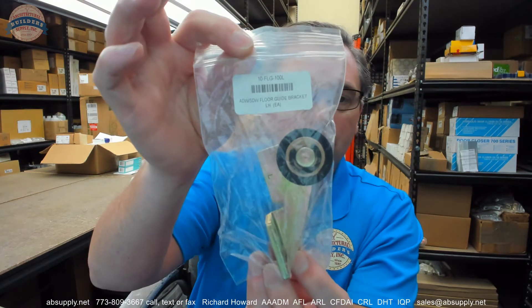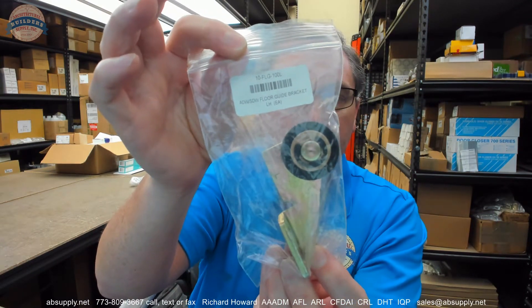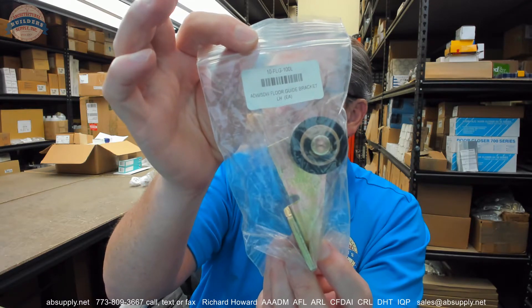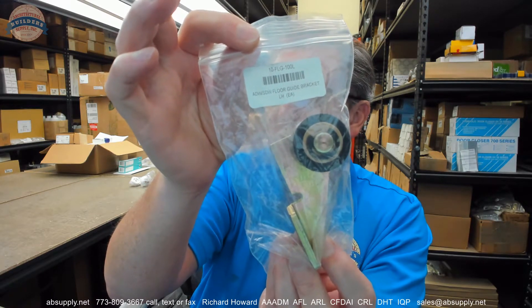Hello, my name is Rich from Architectural Builders. This video is to bring you a closer look at the Sierra BWN 10-FLG-100L ADW SDW Floor Guide Bracket Left Hand. This item that I am about to show you is the exact item of this product.